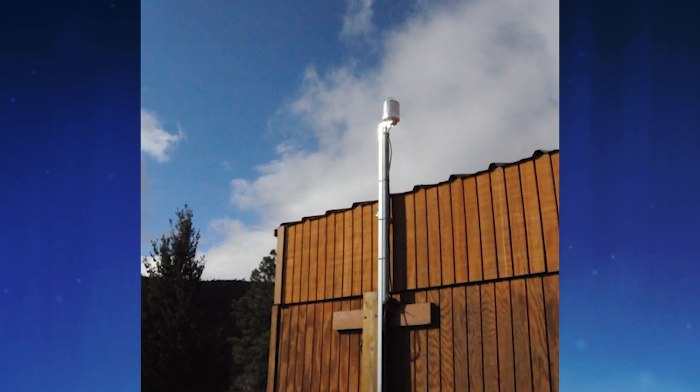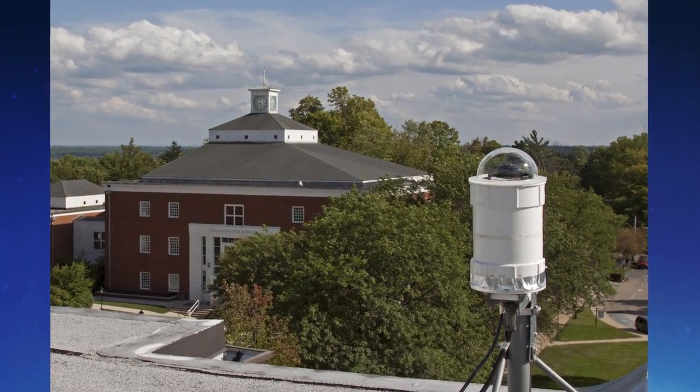We have about 15 of these — six are in the southeast, three are up in Ohio and Pennsylvania, two are in New Mexico, and three are in Arizona. We're looking to deploy more, and with these we can see the bigger meteoroids, the stuff about an inch across.